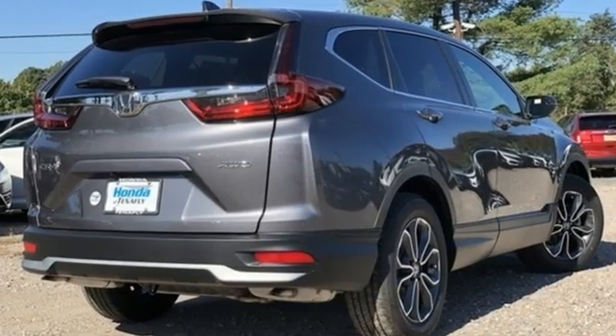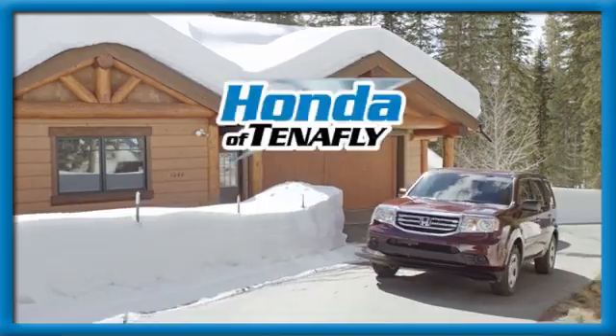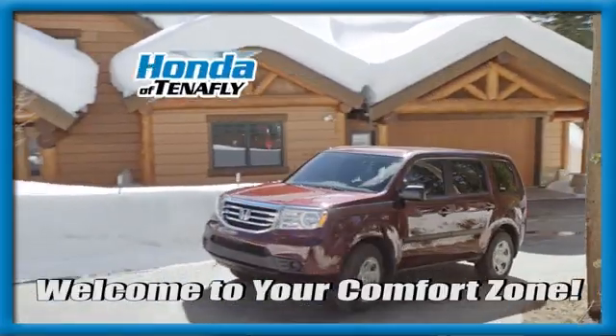Every Honda is designed with a driver in mind. Hurry in today for a test drive. Welcome to your comfort zone.